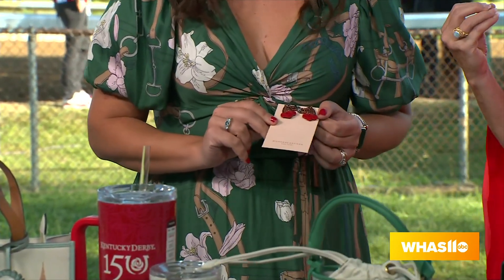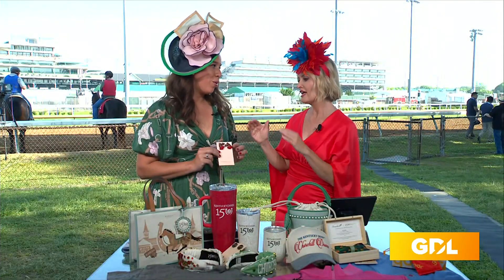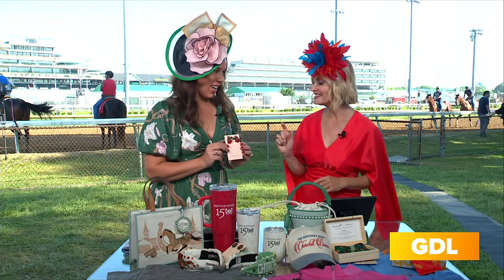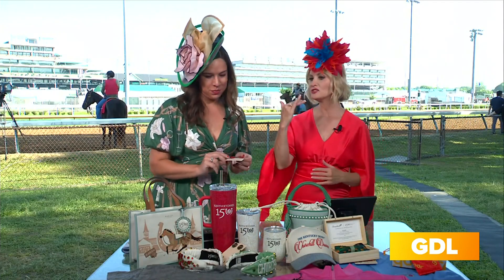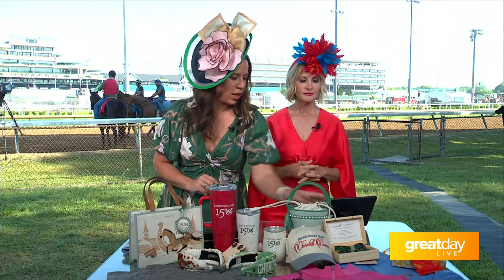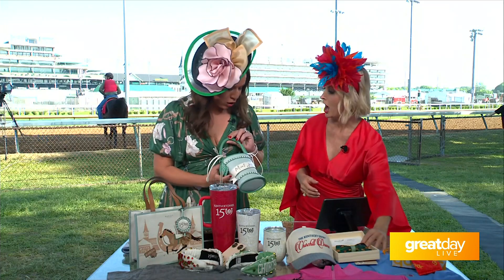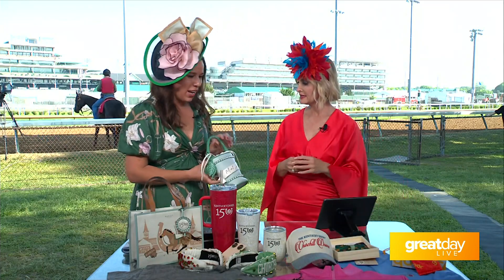Everybody kind of gets into these very Derby-inspired earrings, and some of them are not so great. We're really excited about these — so elegant and so elevated. Everything is very elevated. And then we have the new Brackish bow tie for this year. The Radley London Mint Julep handbag is just so fabulous right here. It's beautiful.